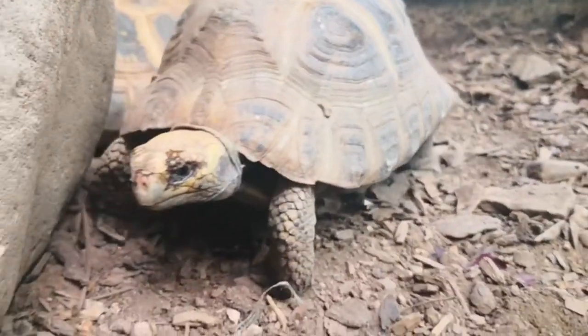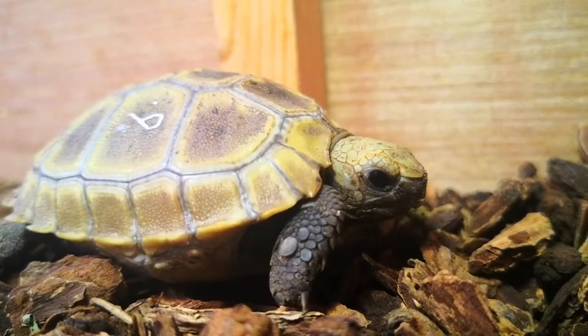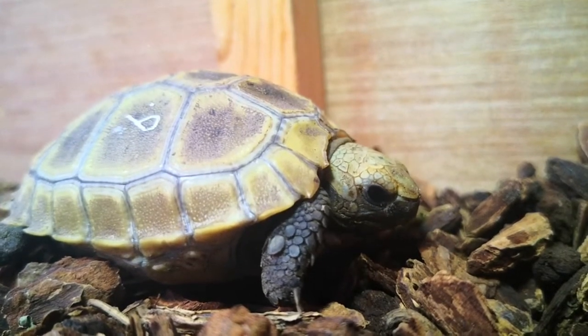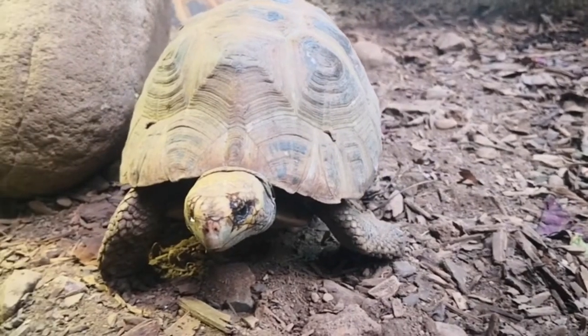Unfortunately, at the moment they are critically endangered. This is because of the pet trade — in the countries where they are from, people take them to sell as pets — and also as bushmeat, because in some countries they eat them. Habitat destruction is also a factor.